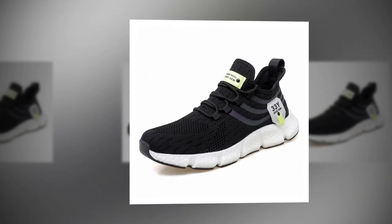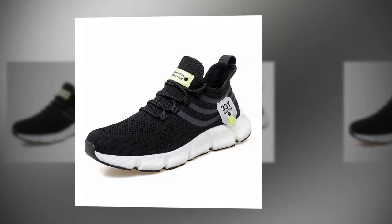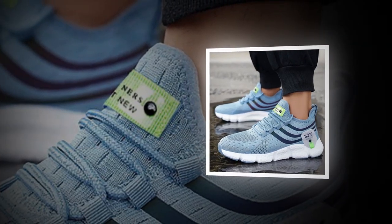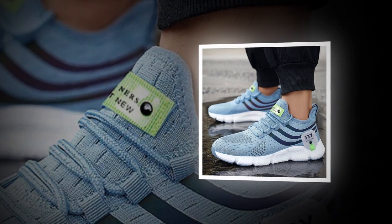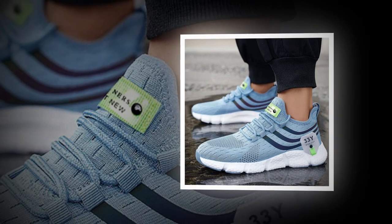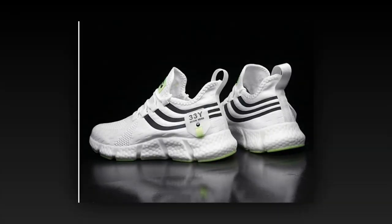Moving on to comfort — this is where these shoes truly shine. Inside, we have an EVA insole. EVA, or ethylene vinyl acetate, is known for its cushioning properties: it's lightweight, flexible, and provides excellent shock absorption. With every step, the insole works to reduce impact on your feet, making these shoes ideal for all-day wear. You'll find the link to the shoes in the description and comment section.